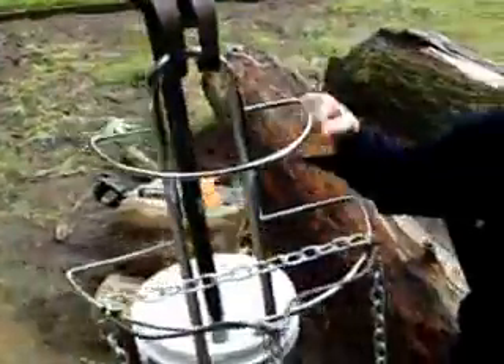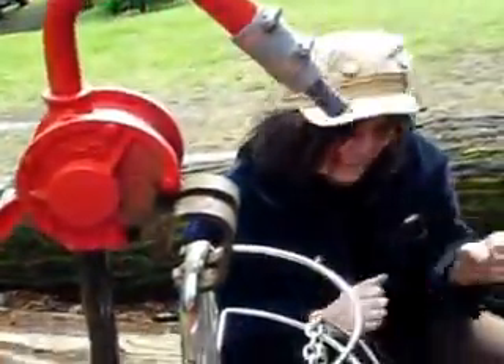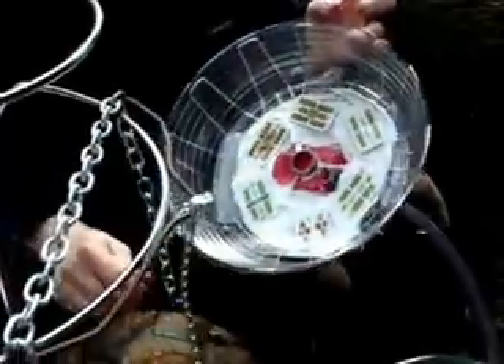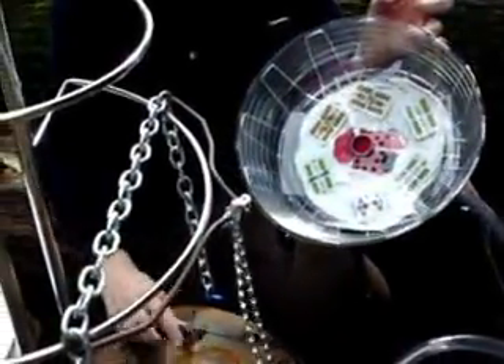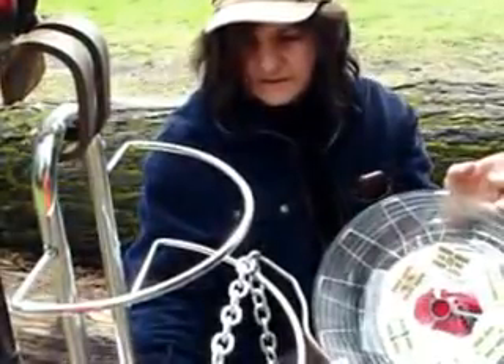He turned the water on and nothing happened. And so I said that's okay — I will figure out something that is triggered by the water. When I need to pick up the drum, the moving of the chains is probably the best.